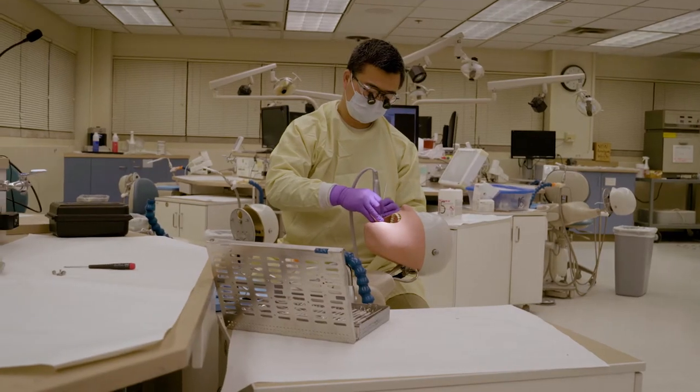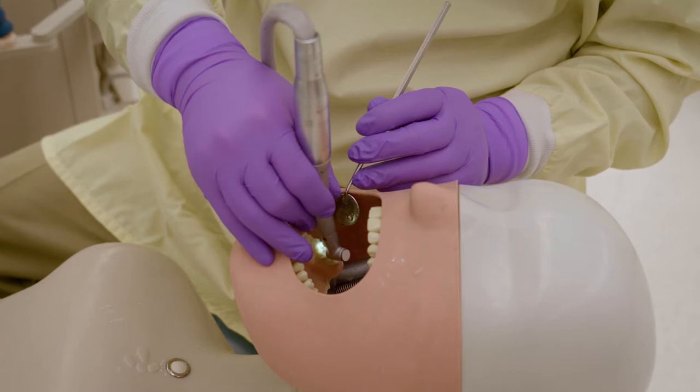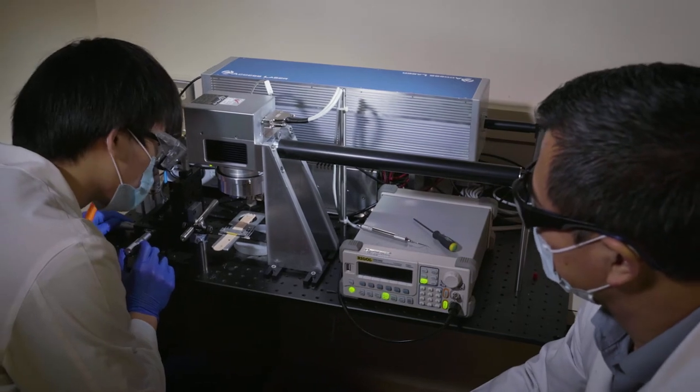One of the unique features of the laser is that it's highly efficient — it very rapidly removes tooth structure. Looking at the clinical advantages, most clinicians and researchers say that local anesthesia is not needed. In addition to the advantageous tooth preparation features, we were really excited to explore this very interesting area of clinical dentistry.